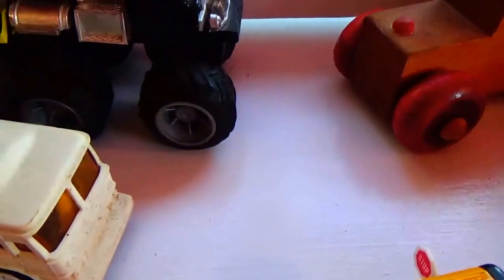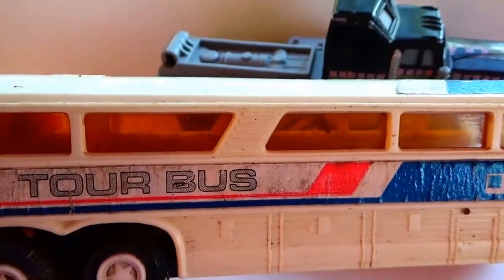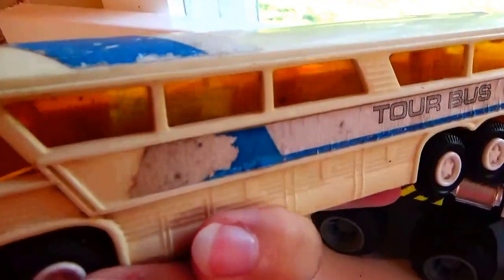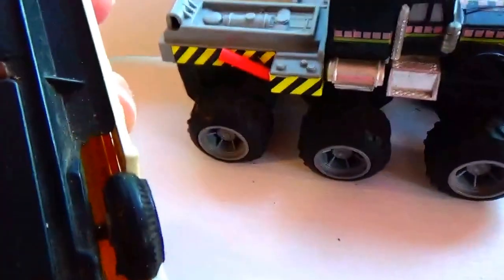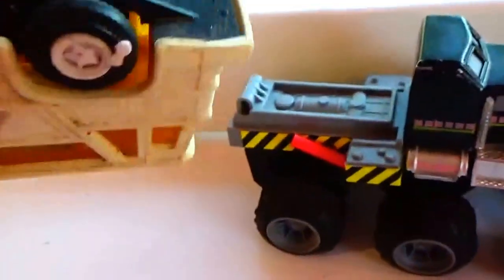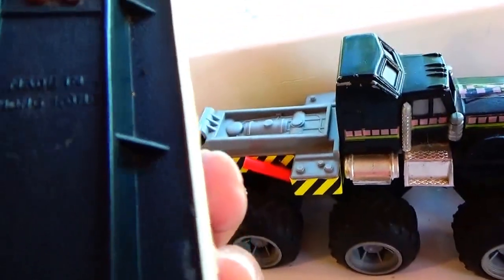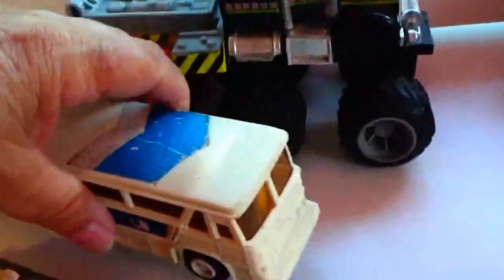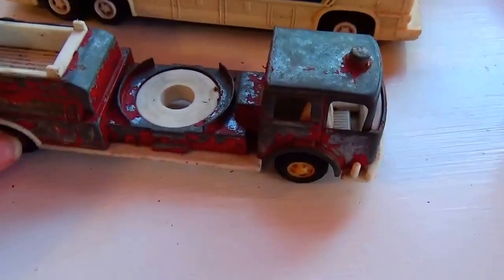Now we've got an old tour bus. Look at the windows on that — super old. It's got all the tires and it's doing good. Again, no year on it. Made in Hong Kong — there's a nice old bus.